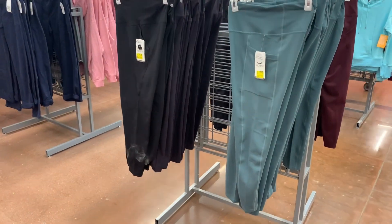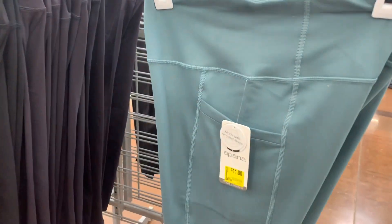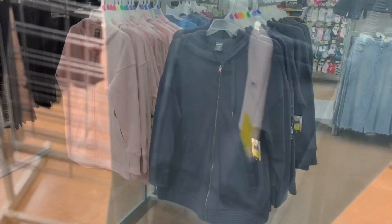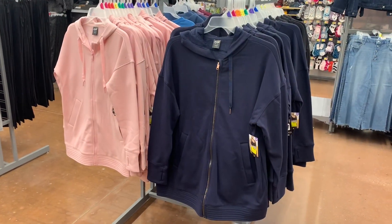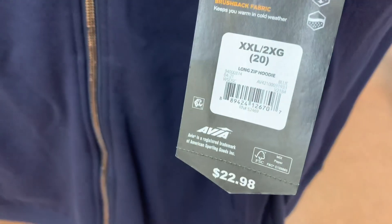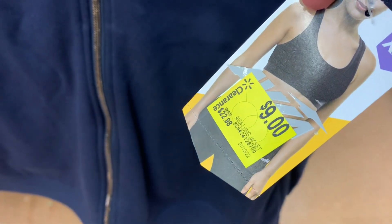They also have those exact same pants in green as well, and they have it in black — these were $11. Even the Avia workout hooded jackets are on clearance too. These were $23, so kind of high, but it's over half off — it's only $9 now.